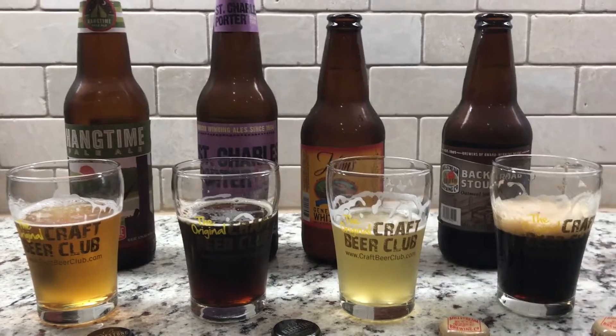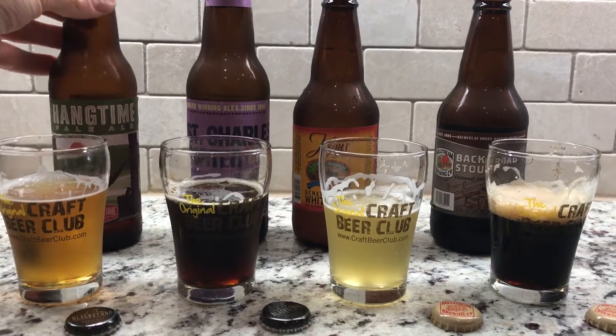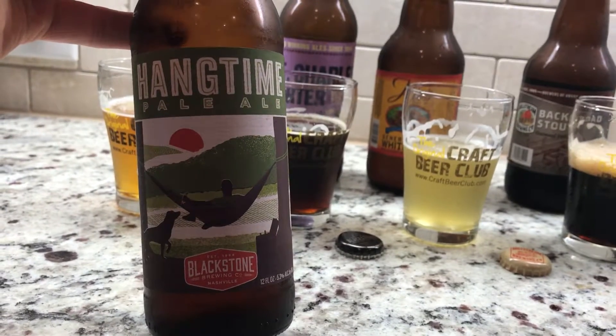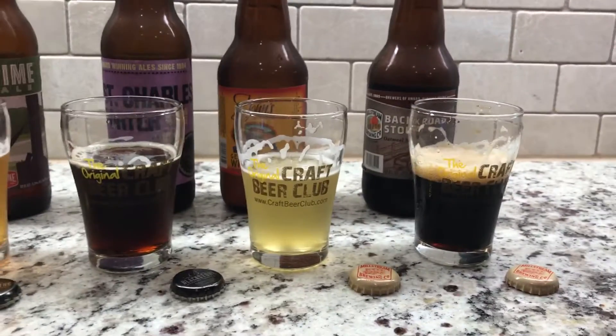First up is Blackstone Brewing Company with the St. Charles Porter and then the Hang Time Pale Ale. I like this one — you know, with the hammock on there. Big hammock fan. It's got a great label on there.